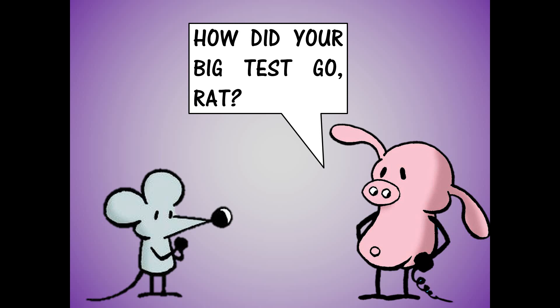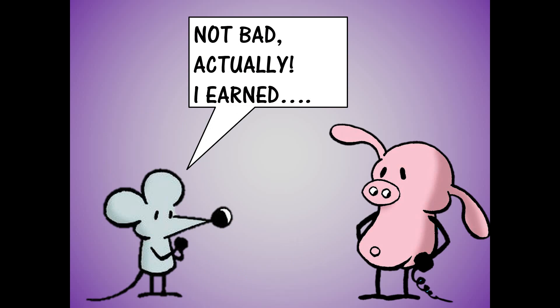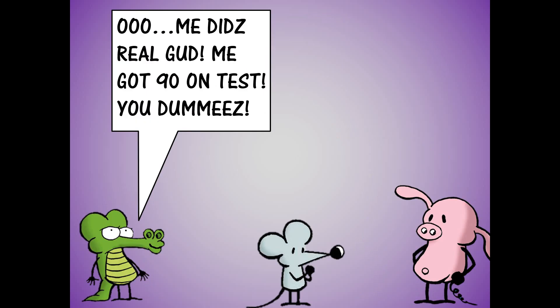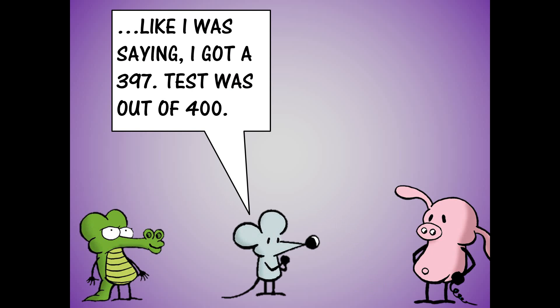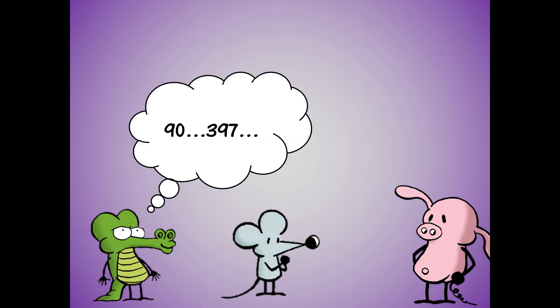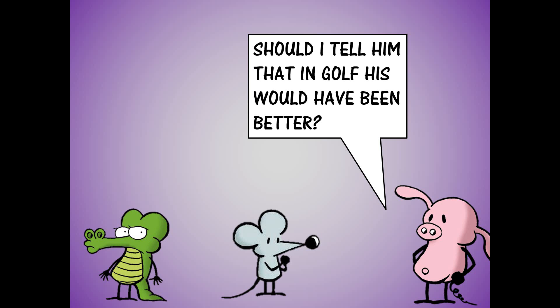Here is my creation to lead us into this concept. Pig says to Rat: 'Hey, how did your big test go, Rat?' A crocodile neighbor hears and wants in on the conversation. Rat says, 'Not bad, actually. I earned—' but is interrupted by the crocodile neighbor: 'Ooh, me did real good. Me got 90 on the test. You guys are dummies.' Rat shook his head: 'Like I was saying, I got a 397. Test was out of 400.' This confused the crocodile neighbor: '90? 397? Oh, cruds. Rat did better.' Pig, ever the optimist, offers: 'Should I tell him that in golf, his would have been better?' The end.